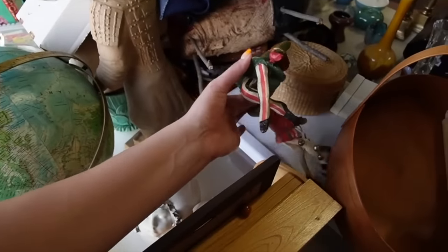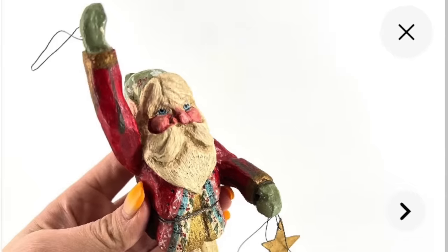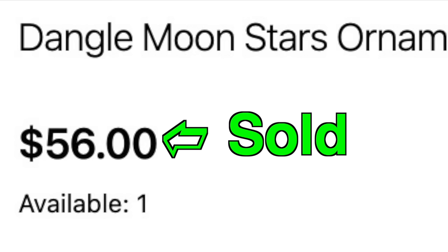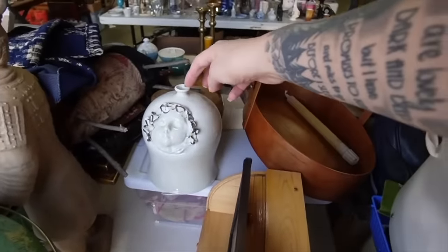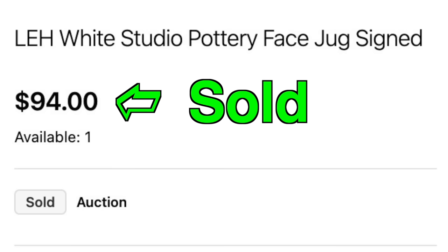Here's some House of Hatten. I found some of that at Goodwill the other day. I looked it up because I had found some of it, and it does fairly well — so I'm going to take this. I'm eyeing up this vase or vessel. I don't know if it could even really be a vase because the hole is so tiny. But it's marked on the bottom — marked L-E-H. So I'm going to grab that as well.